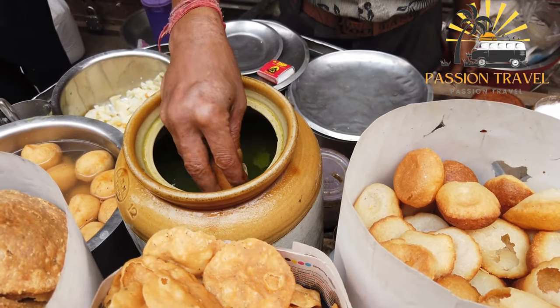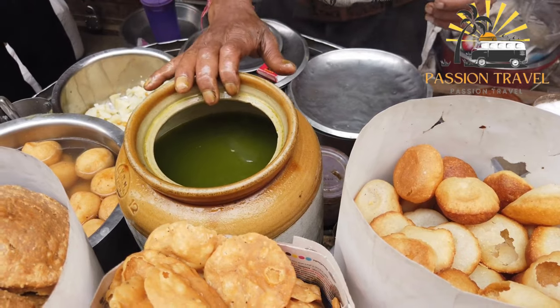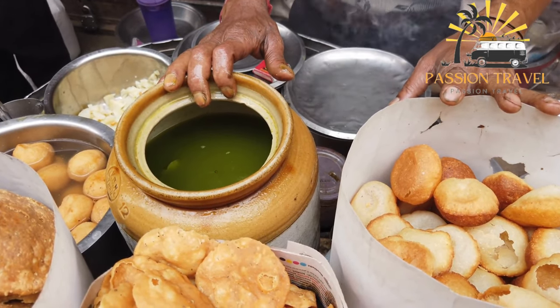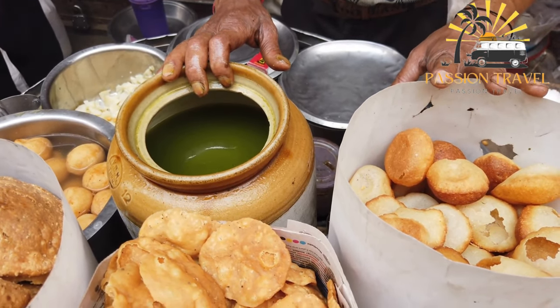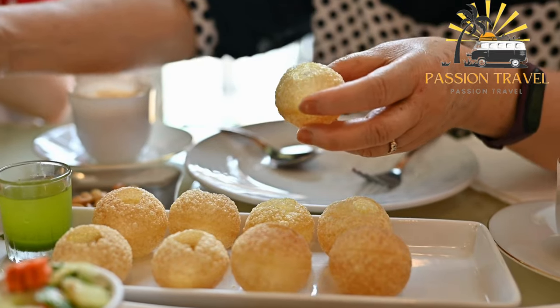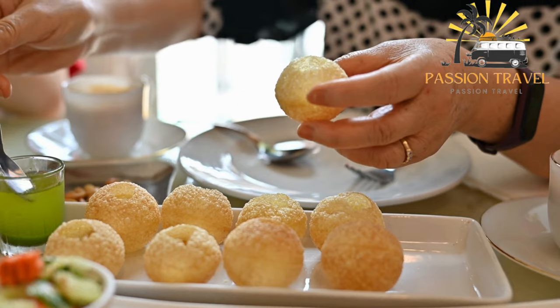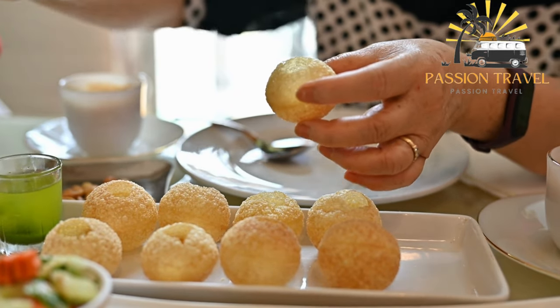Fuchka is a popular snack enjoyed by people of all ages and backgrounds. It is often sold by street vendors and can be found in markets, fairs, and other public places. In some regions, it is known by different names, such as Jilal Gappa in North India, Panikubatash in Madhya Pradesh, and Fulki in some parts of West Bengal.